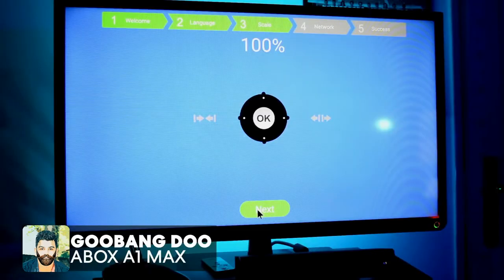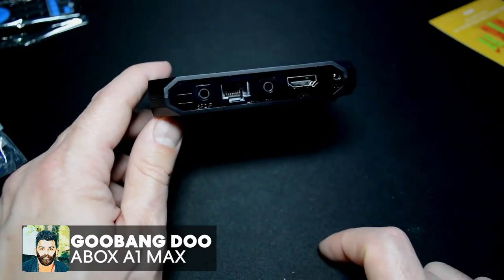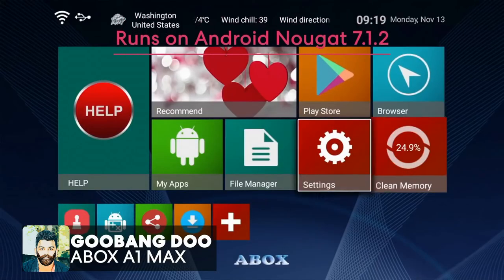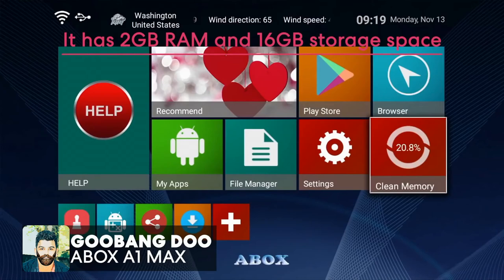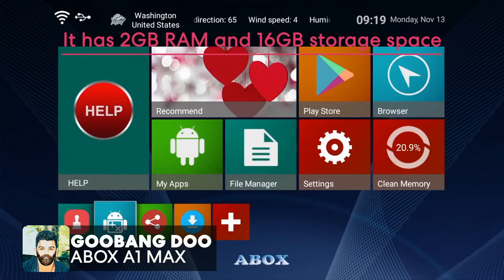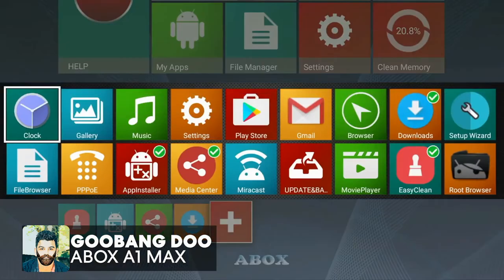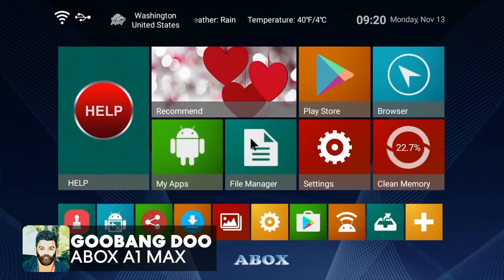This is the A1 Max TV box. This is the Android 7.1.2 version with 2GB RAM and 16GB ROM. This features a quad-core CPU.